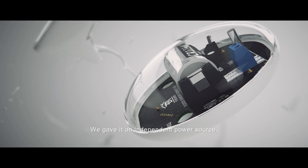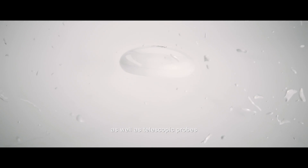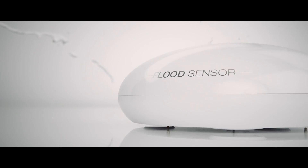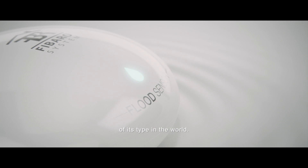We gave it an independent power source, Bluetooth connectivity and temperature sensor, as well as telescopic probes covered with 24 karat gold. All of this in one of the smallest devices of its type in the world.